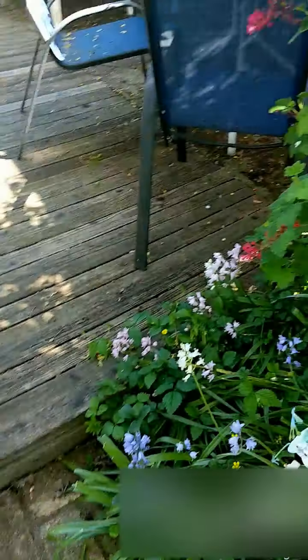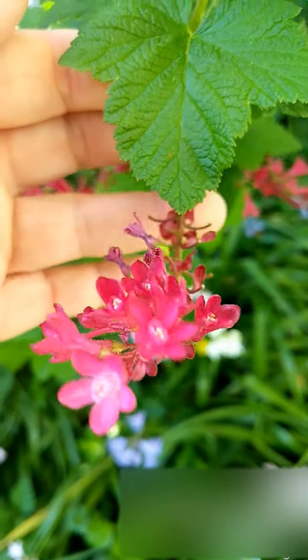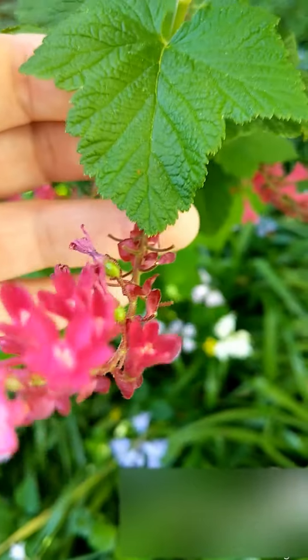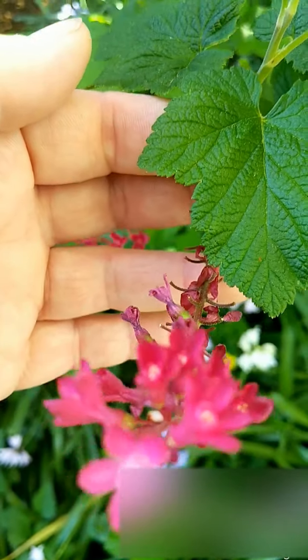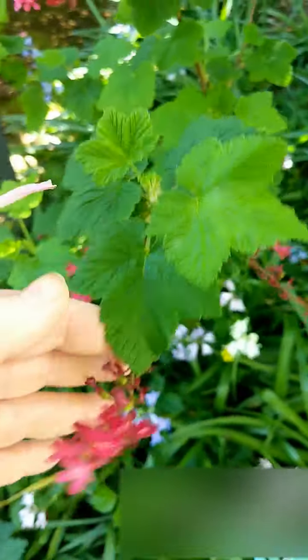Over here I've got another nice native — this is a flowering currant. We've got these at the front of Lambert House as well. I just love those fuchsia flowers; they pop pretty early so you see them in February, March, and April. They're kind of a nice early color.